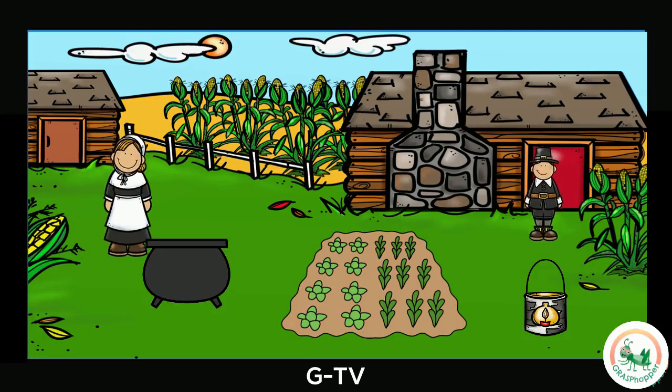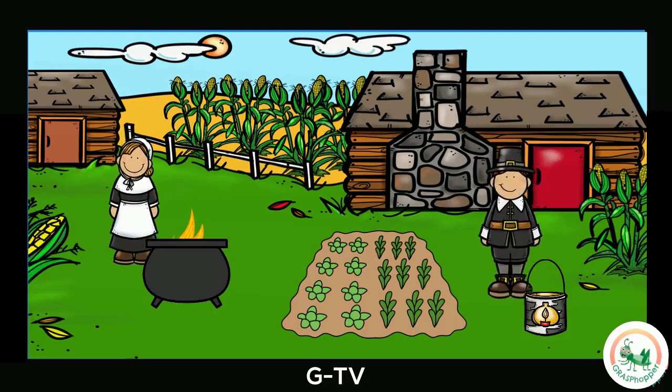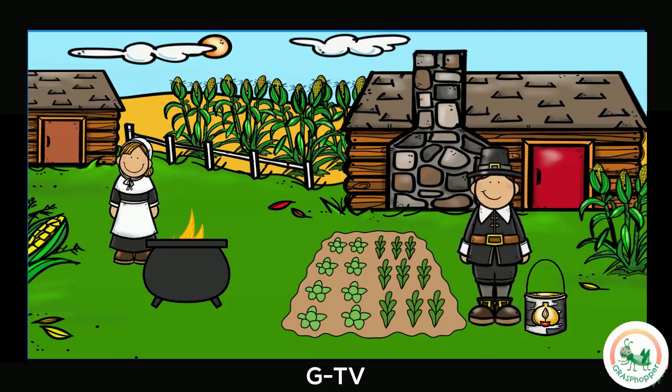Wow! The pilgrims are ready to harvest their food! Can you find the pilgrims and the corn? Where are the crops? Can you spot the cooking pot? What about the lantern? Great job! What would you like to grow for a Thanksgiving harvest?